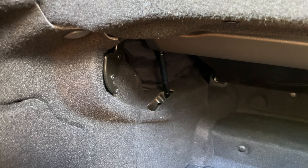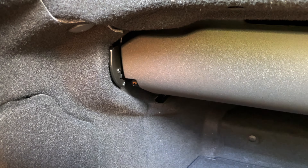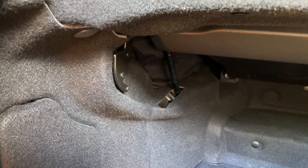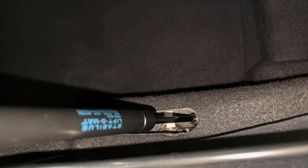Moving on, I found that the trunk partition gas struts were worn out and not holding all the way back, which would occasionally not let you lower the top. Therefore I got a new set of struts and swapped them in, and the partition holds firmly in place now.